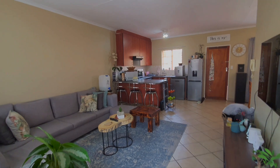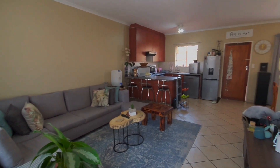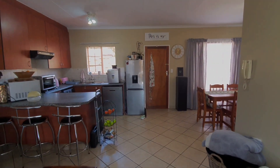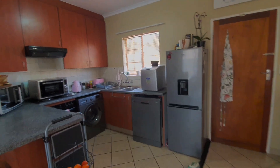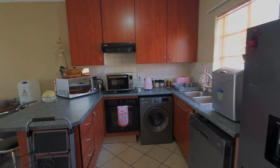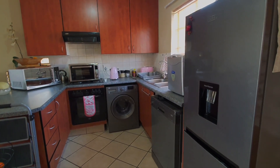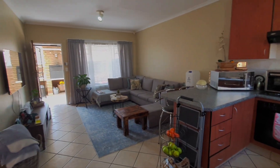This is a gorgeous two-bedroom townhouse, really in a very neat condition. Kitchen with your stove and hob, with two outlets for washing machine and dishwasher. Very spacious living area.